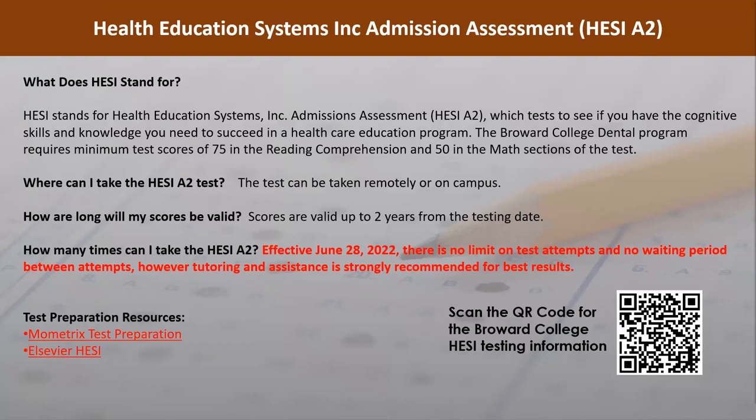If you do not pass both sections on your first attempt, you are required to retake only the section that you missed. Effective June 28, 2022, there is no limit on test attempts and no waiting period between attempts. However, tutoring and assistance is strongly recommended for best results. Test prep resources are available on the HESI testing webpage.